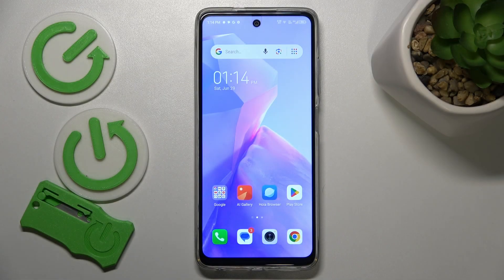This is Tecno Spark Go 2024 and today I'll show how you can fix slow system issues on the interface.